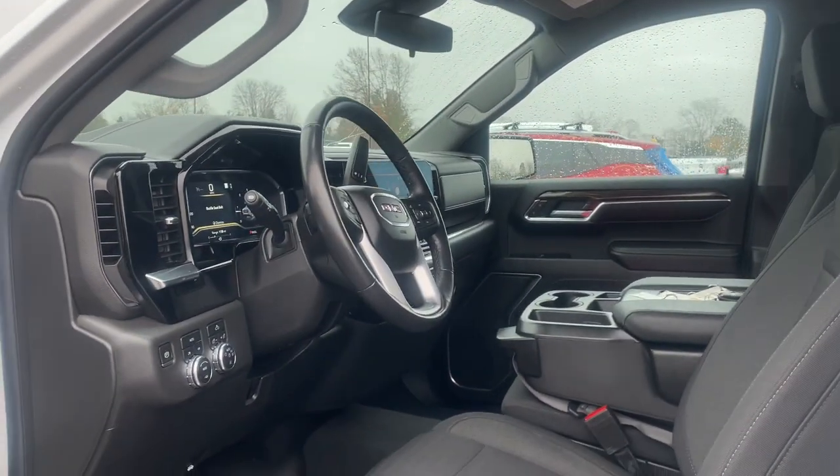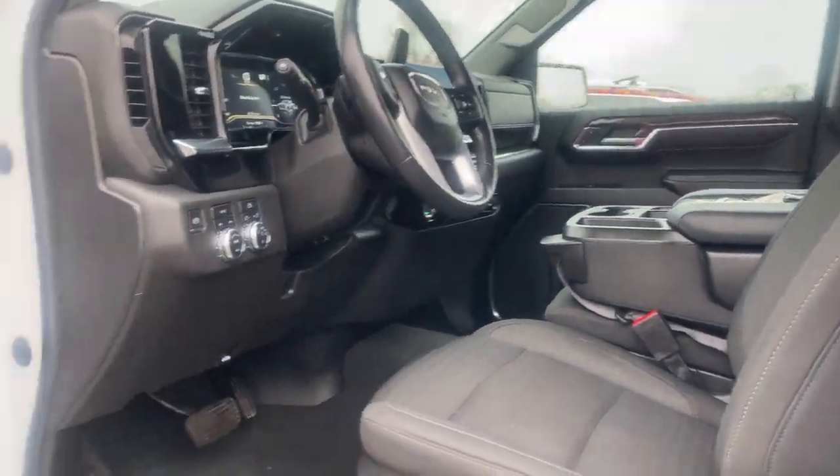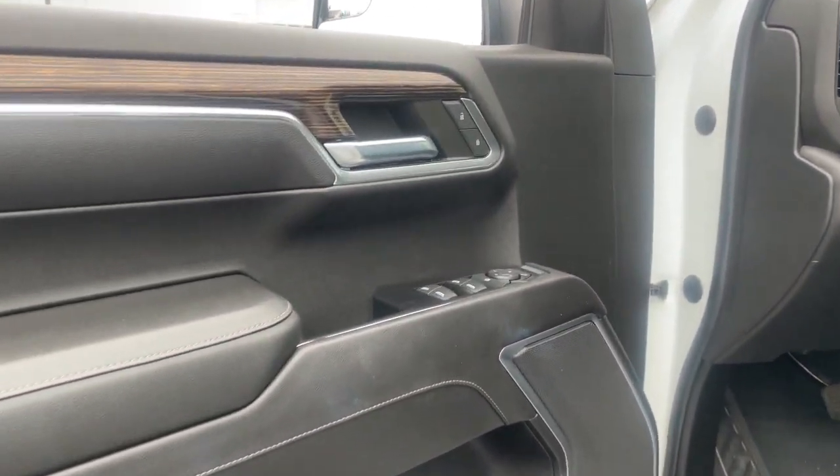Navigation System, Keyless Entry, Heated Driver Seat, Satellite Radio, Premium Sound System, Remote Engine Start.